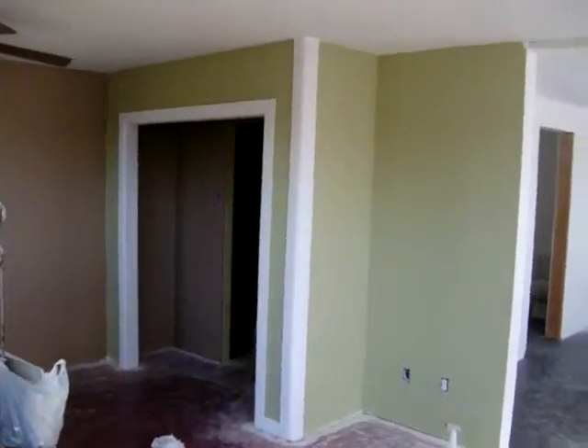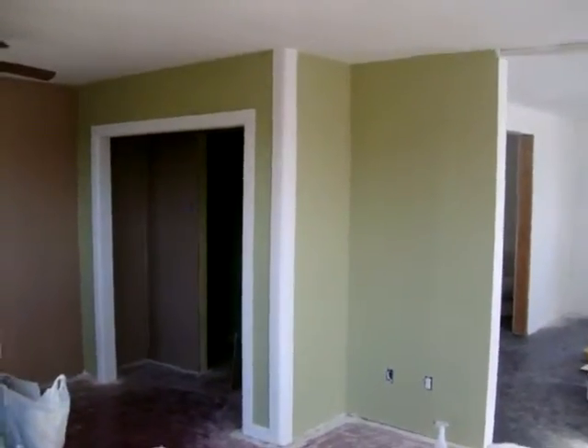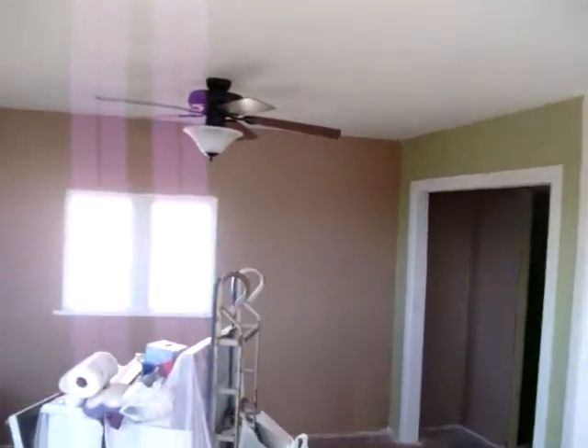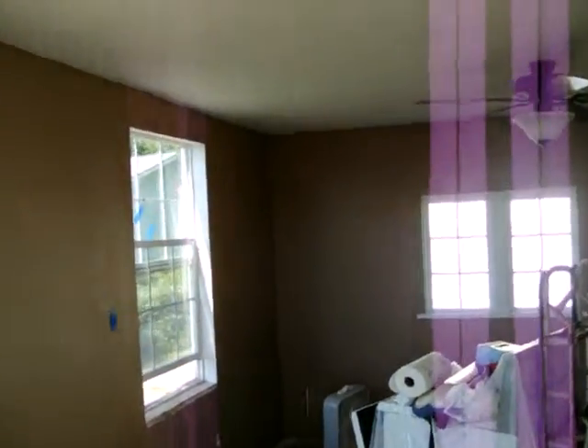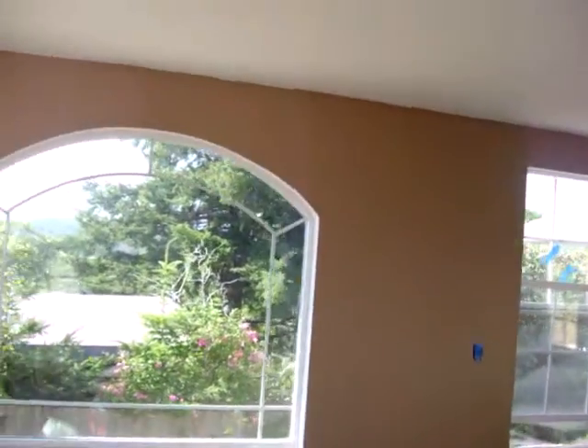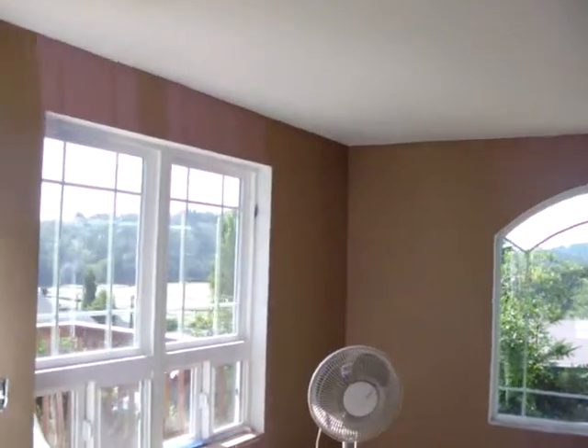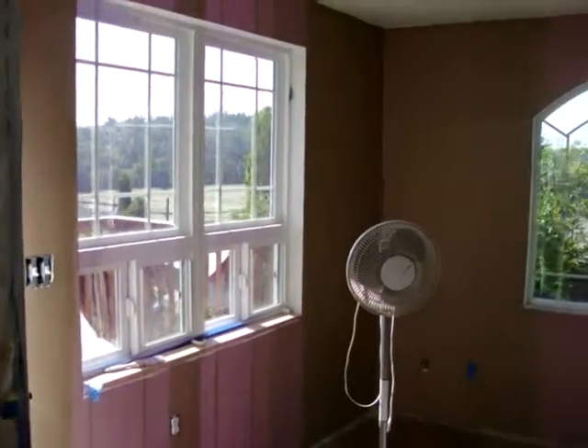Hello there, so there's the accent wall. And then come around there.